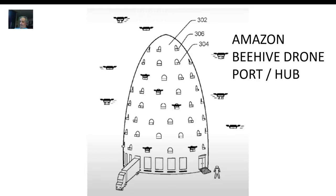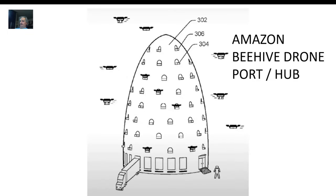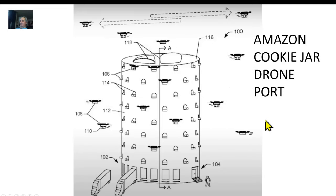Amazon came up with a couple of ideas to get around this range problem. I call this one the beehive — these are all little landing pads for drones. They've got hundreds of drones in here, trucks coming in, workers packing the drones up, and they fly out and fly back. There are hundreds of drones flying in and out of this thing constantly.